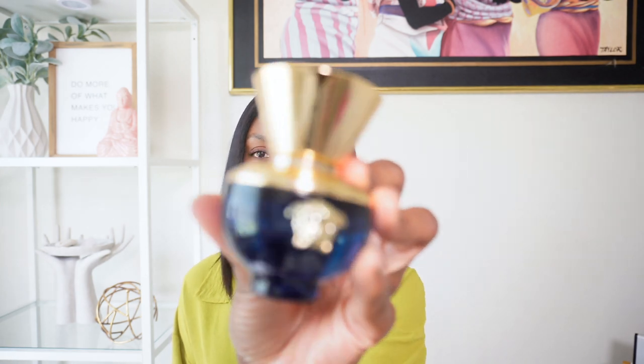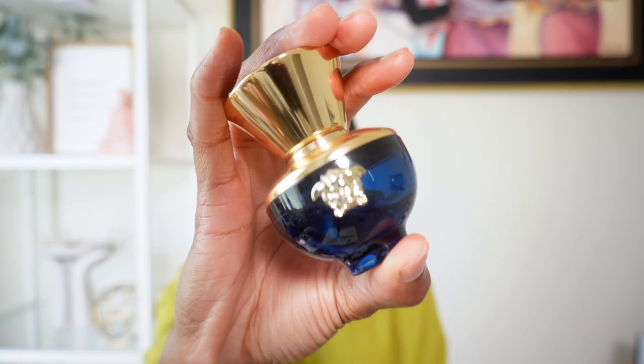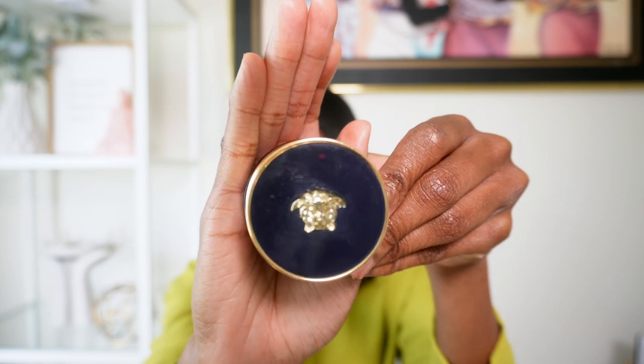I want to talk about Versace Dylan Blue. I don't necessarily hear a lot of people talk about this perfume, but it is absolutely gorgeous. Even the bottle is beautiful. I'm going to go ahead and spray this one on me. This is classified as a fruity floral. It has key notes of black currant, wild blooms, and musk. Dylan Blue is a beautiful fragrance — the life of this fragrance for me is in the dry down. I can't stop smelling myself once it dries down.